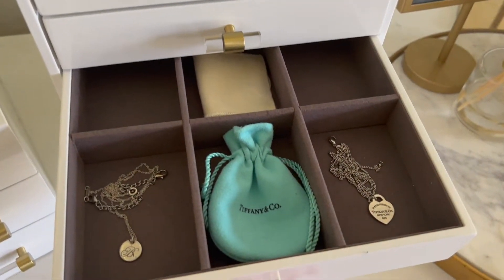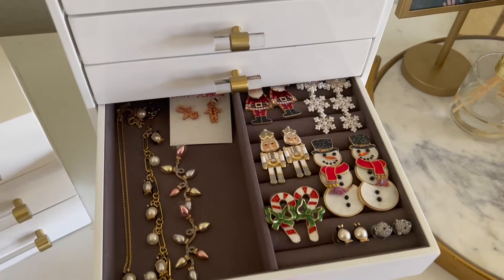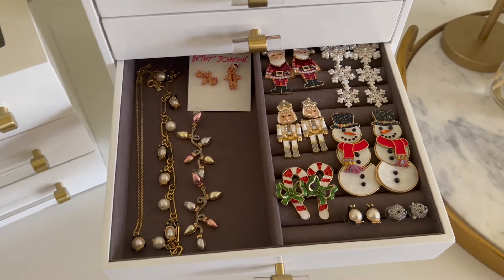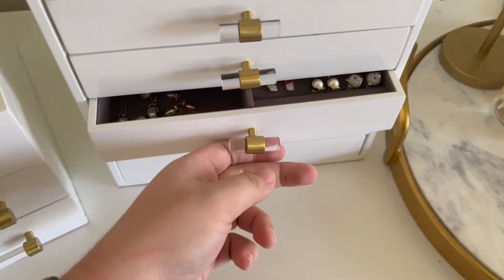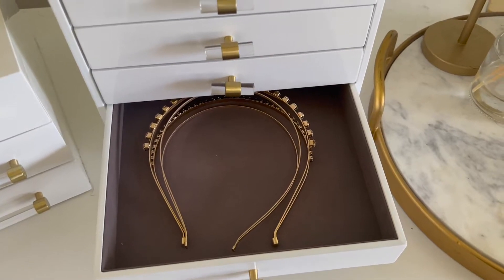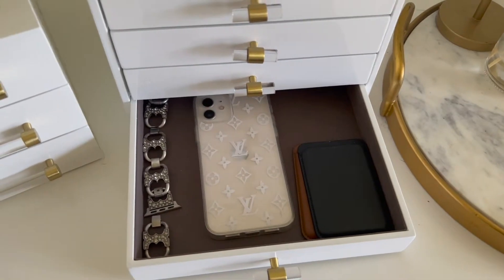The third drawer is my fine jewelry — I have my Tiffany items in here, minus my bracelet since I like having that on display. The fourth drawer is my holiday drawer — all of my Christmas earrings and jewelry; I'll probably move the Christmas pieces toward the bottom now that the holiday is over. Then there's a drawer that currently has headbands — I'll probably repurpose that later.